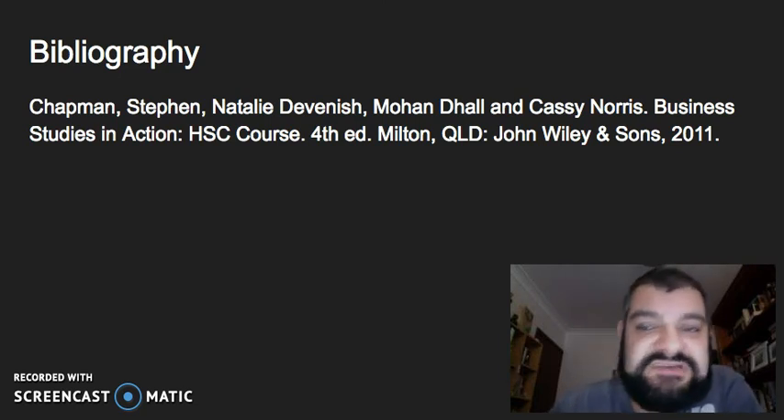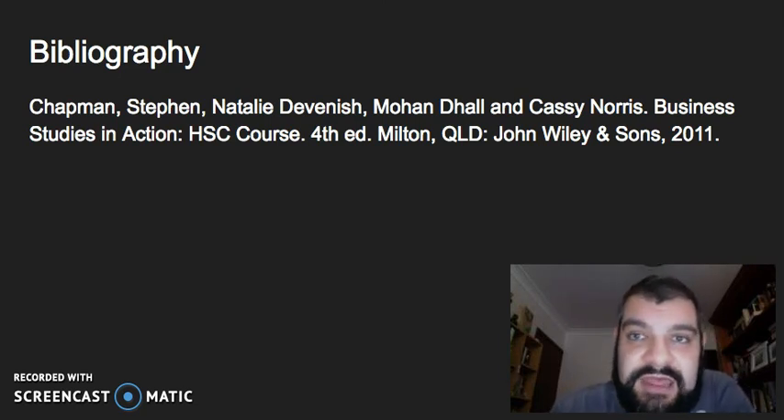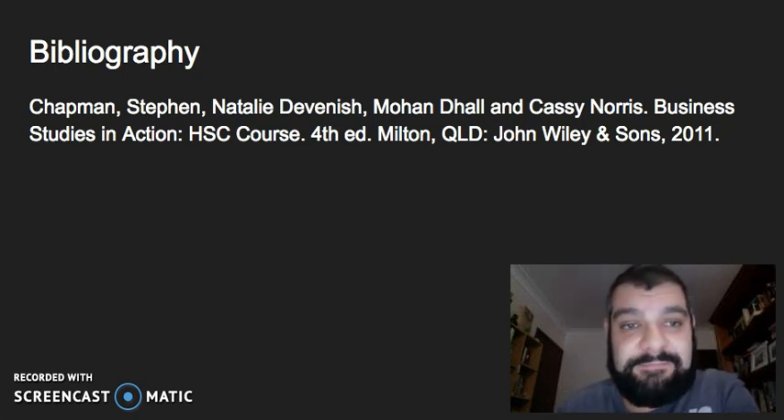I hope this brief video on people, processes, and physical evidence has been useful. The next video will continue looking at marketing strategies, but will focus on e-marketing. Thank you.